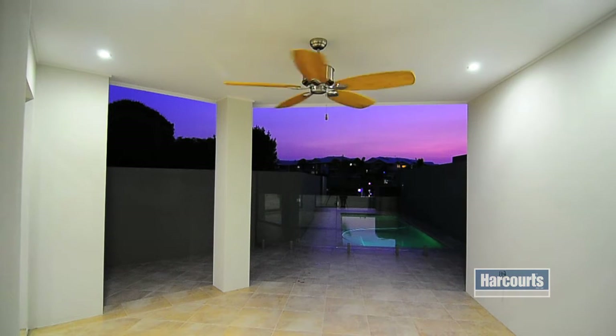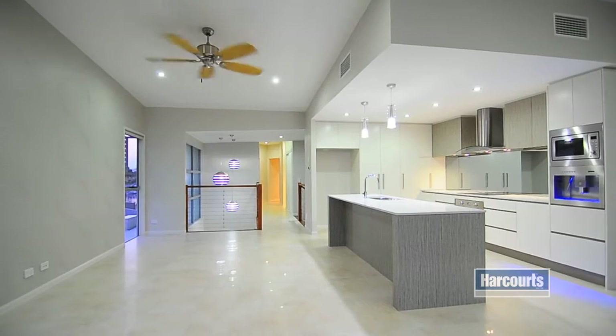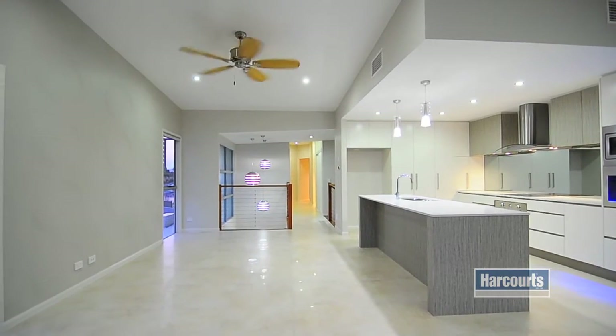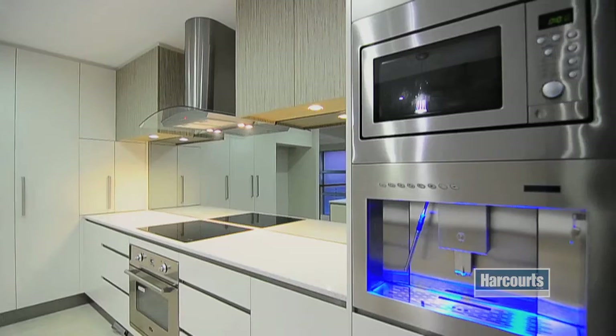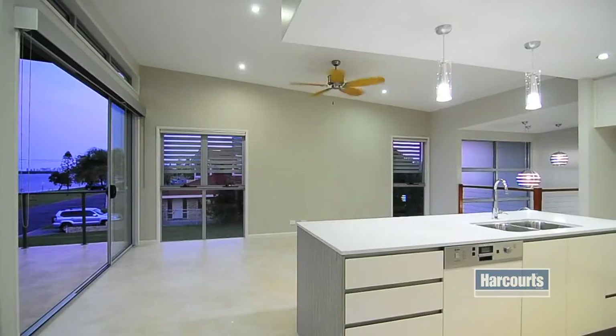Featuring stunning finishes such as high ceilings throughout, surround sound, porcelain tiles, two-pack kitchen with Caesarstone bench top, soft-closed drawers and built-in espresso machines and much more, this four-bedroom, three-bathroom home is a must to inspect.